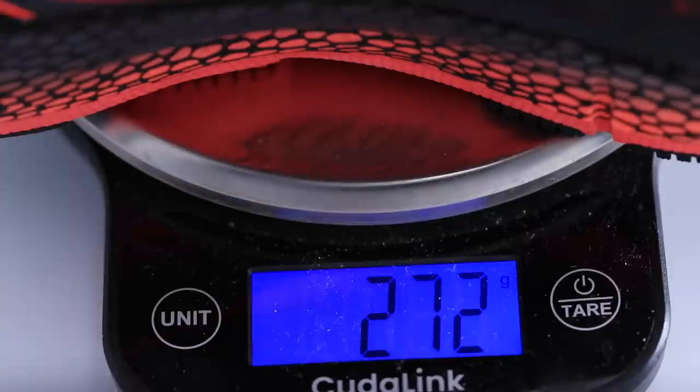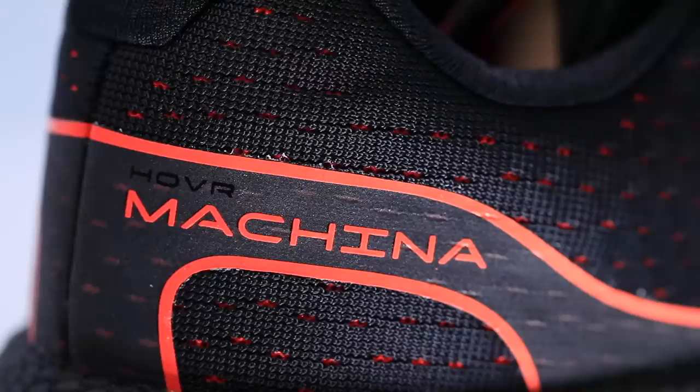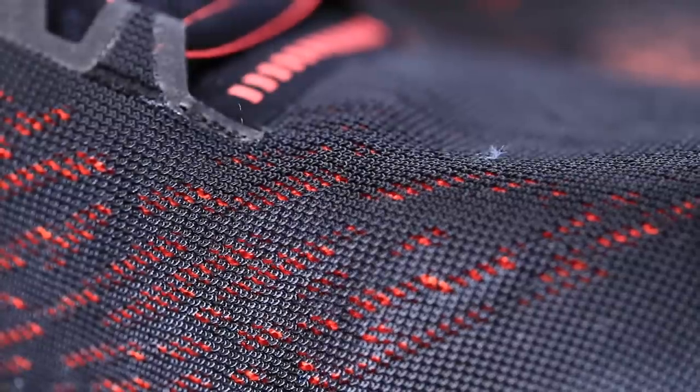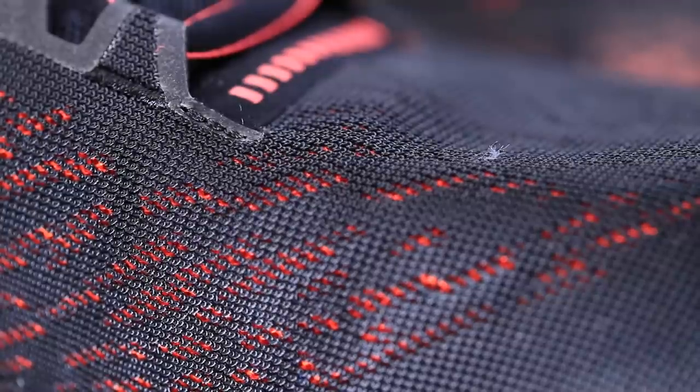Compared to really every other shoe I've tested thus far in 2020 for a road neutral shoe — trail shoes are usually in that weight range, but road shoes usually are not. So it is on the heavier side when it comes to weight. Moving on to the upper, the top of the shoe — it's an engineered mesh. I couldn't really tell if it was breathable today; I think I was just so cold trying to get through the run.